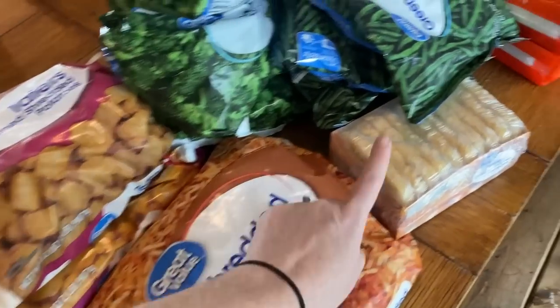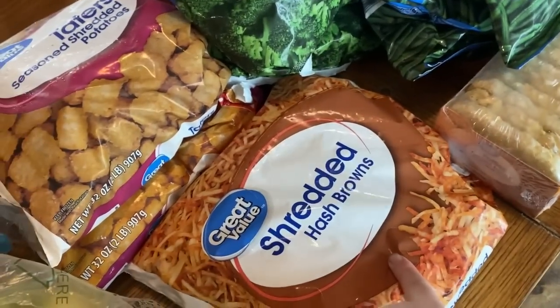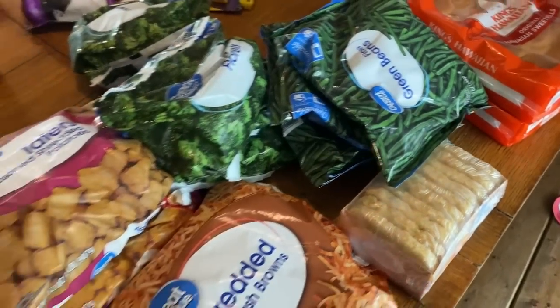I ordered two of these patty hash browns, but they gave me one and substituted one with a shredded, which is fine. Tater tots to do tater tot casserole one night. Three bags of broccoli and three things of frozen green beans.